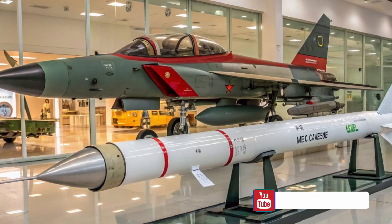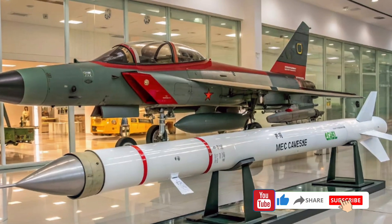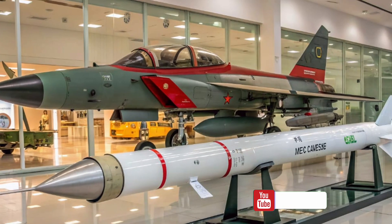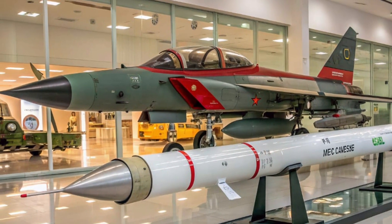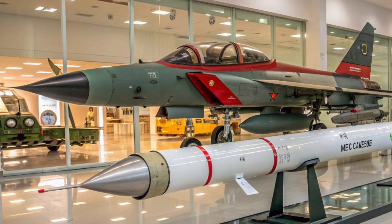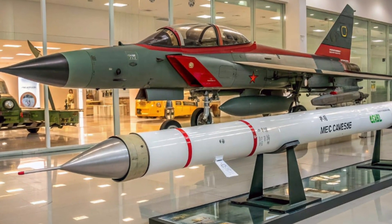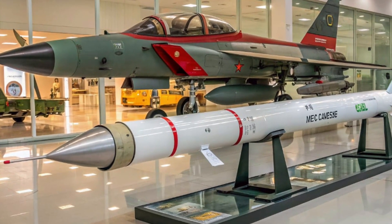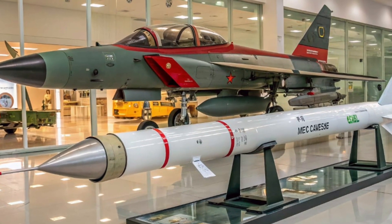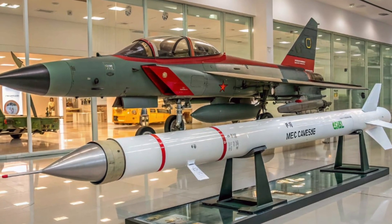Welcome back to the channel Future Speed Hub 2026. Today we are going to explore one of the most significant fighter jets in modern aviation history — the JF-17 Thunder. This aircraft is a true symbol of technological advancement and international collaboration, built as a joint project between Pakistan and China. The JF-17 Thunder has quickly earned its reputation as a reliable, cost-effective, and versatile multi-role combat aircraft that has captured global attention.